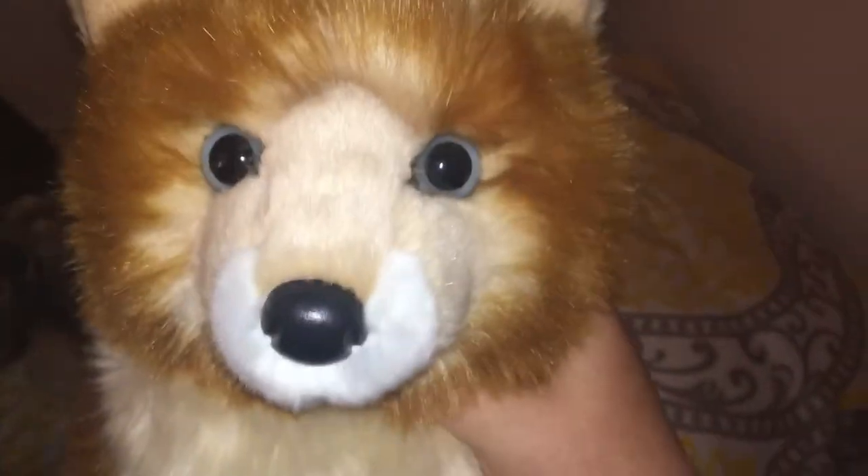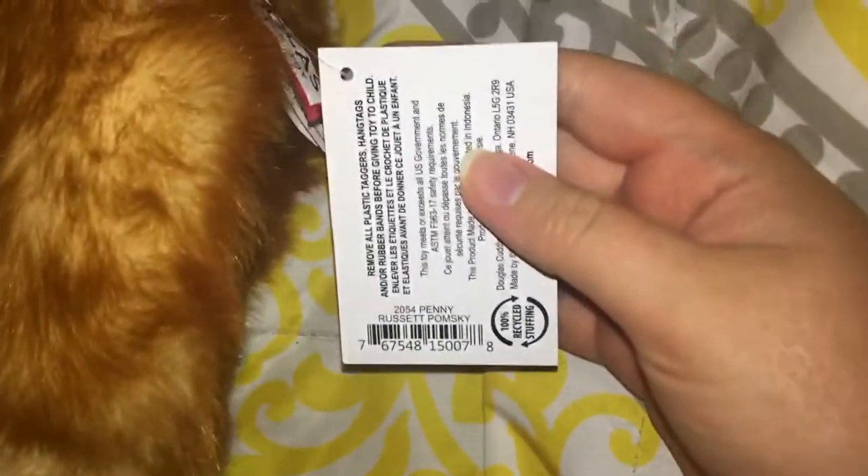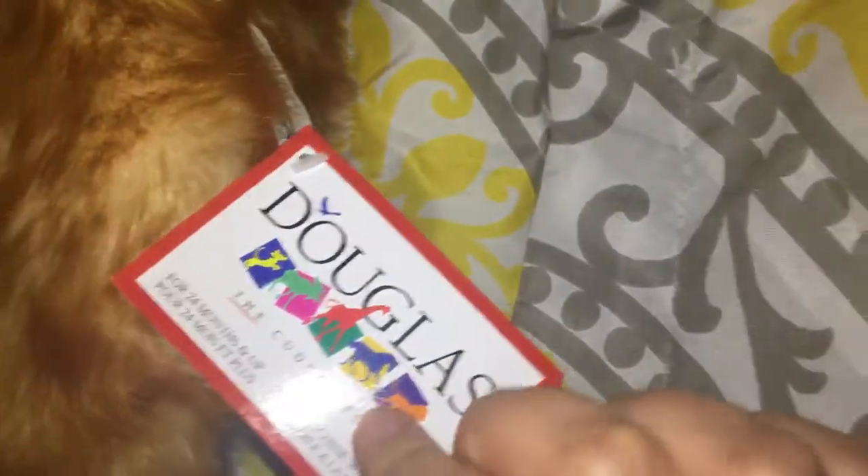Another 2020 release — I can't believe I got this one — is Penny the Russet Pomsky. She's like a Pomeranian Husky mix. She's not as floppy as I thought she was going to be, but she's so cute. I really love her.